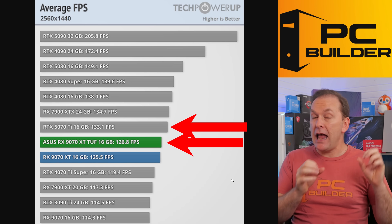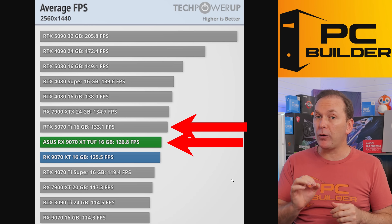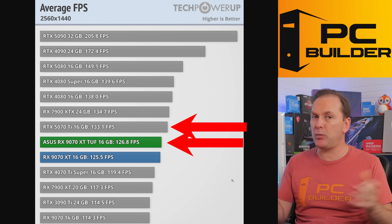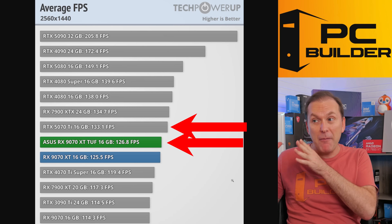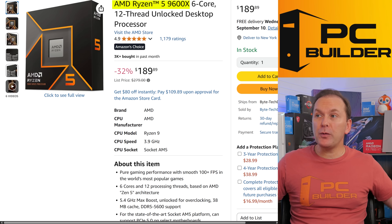The 5070 Ti and the 9070 XT both appear to have gotten a little more performance due to various optimizations since release. The 9070 XT is probably slightly ahead of the 5070 Ti at this point, but honestly you'd probably never tell the difference between the two — either at 1440p or 4K, you're going to get a massively good experience. We're looking at basically 130 FPS. Let's go through the rest of the build.